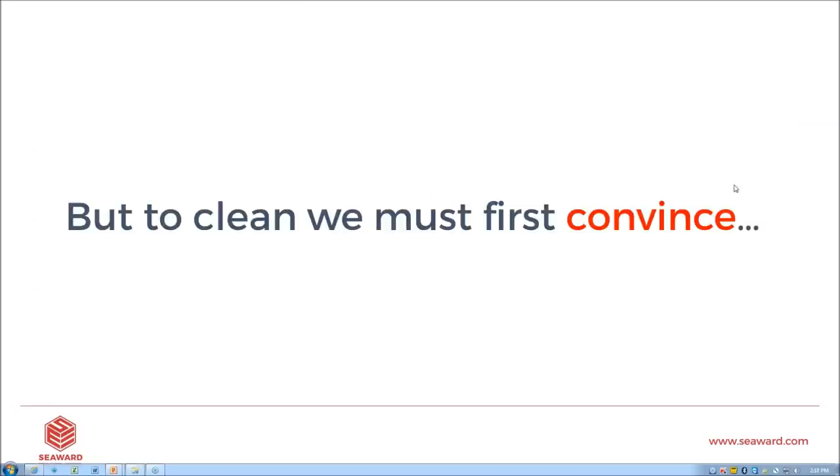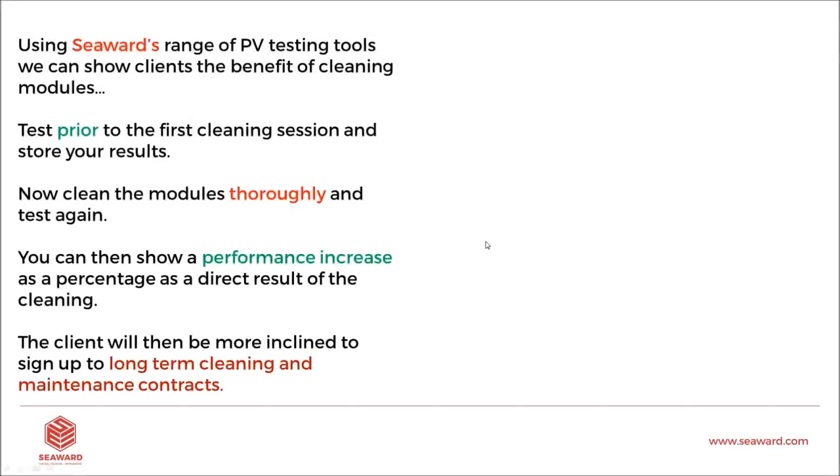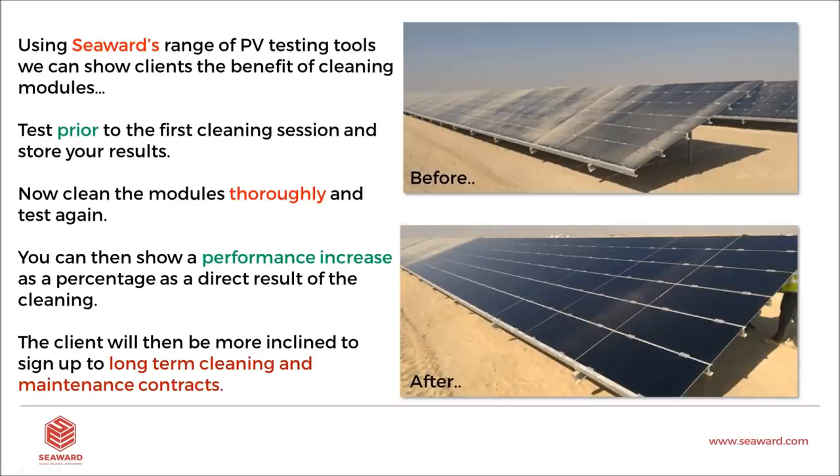To get a cleaning contract, we first have to convince people. How do we convince them to sign up for cleaning? Using our range of testing tools, we can test prior to the first cleaning session, clean the panels thoroughly with the appropriate method for the location, and then test again when they're clean. That gives us an exact, direct result of performance increase — voltage, short circuit current, an IV curve trace — and we can compare the two, showing clients the difference there and then.